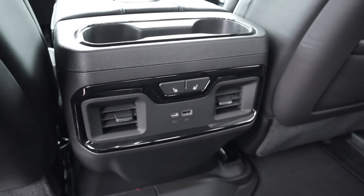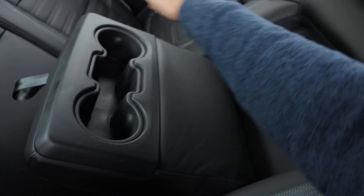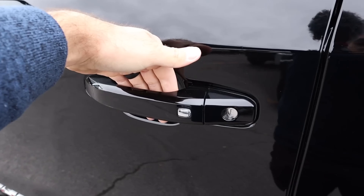We've got a couple of cup holders, vents, heated seats, and USBs. Headroom is also pretty solid. And of course, we have the cup holder armrest. Notice we've got keyless entry.